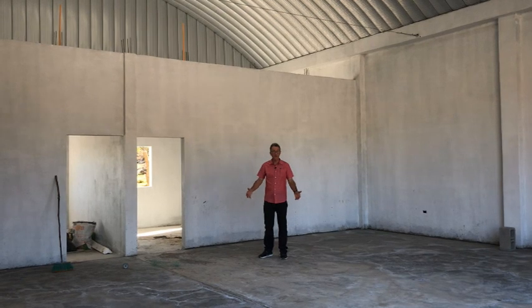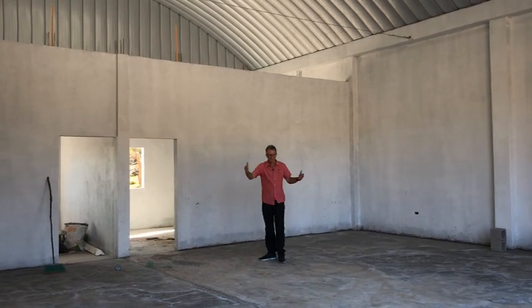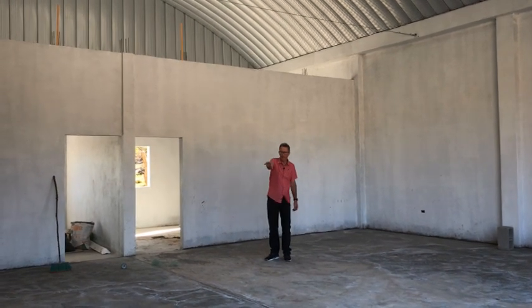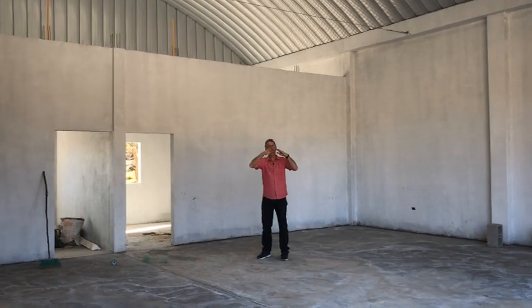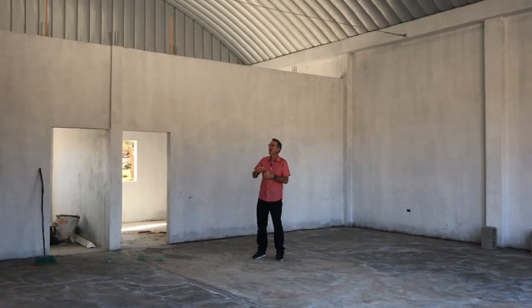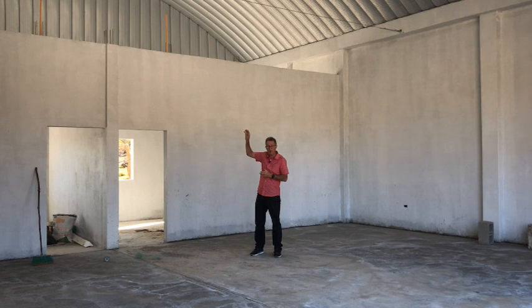Here we are in the shop building. We've got the carpentry shop, welding shop, and this is part of the shop as well. We've got a little office going over here in the corner, a bathroom over here in this corner, and then as you can see the roof ended up being much taller than we had anticipated.